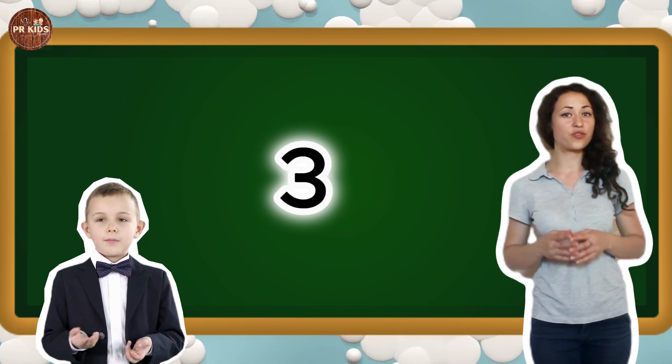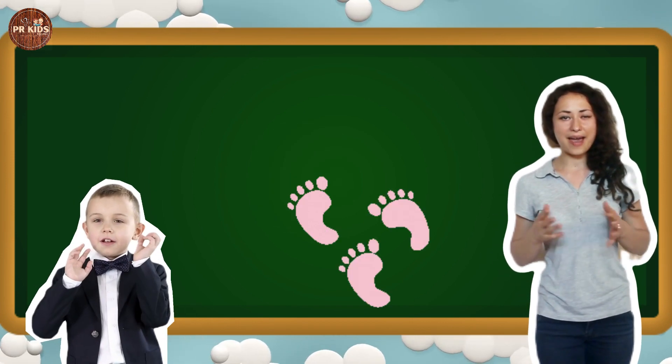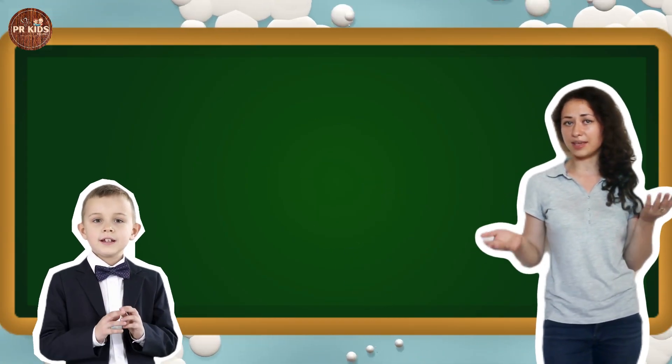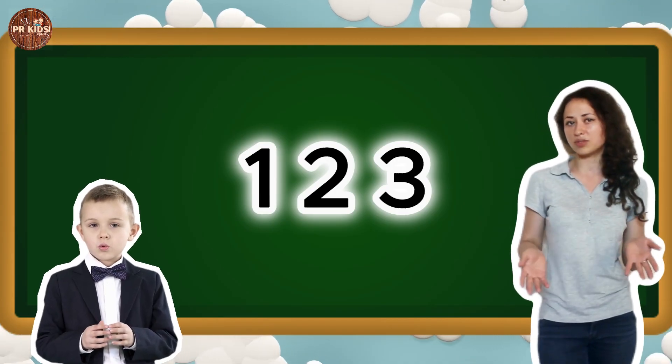Here's number 3. Can you say 3? 3. Let's tap our feet 3 times. Let's count 1, 2 and 3 together. 1, 2, 3.